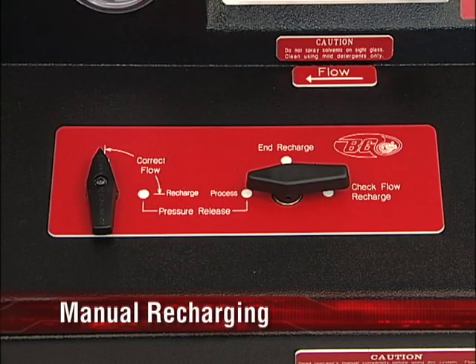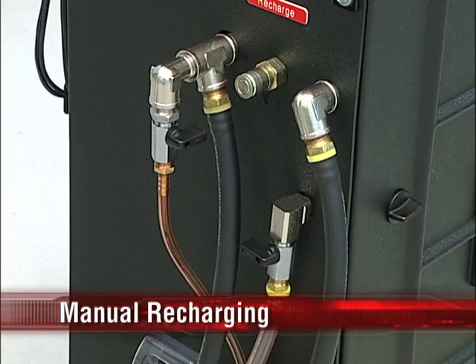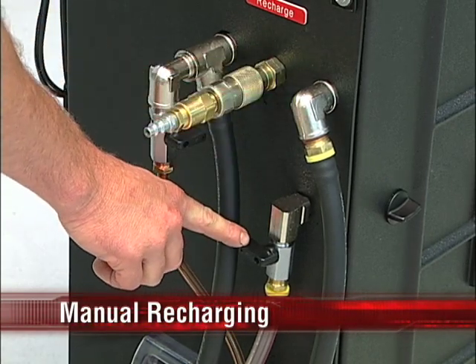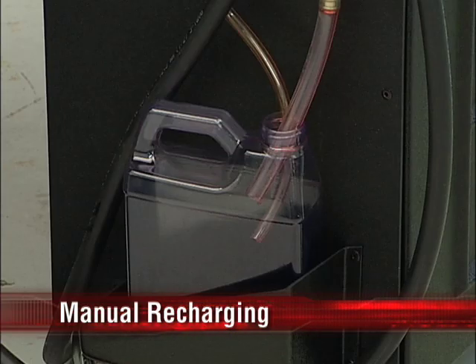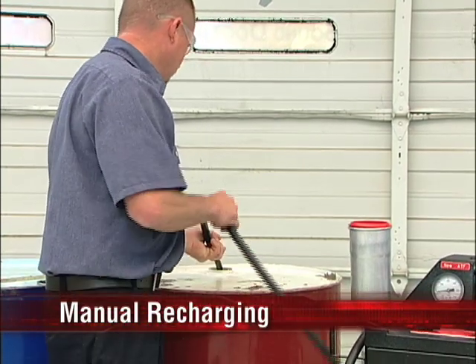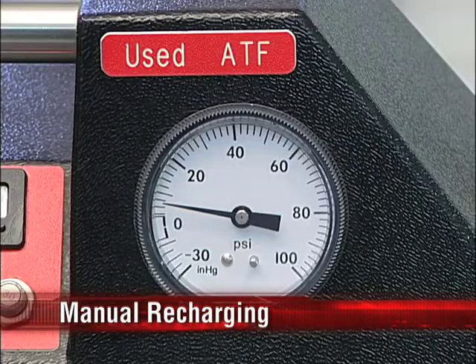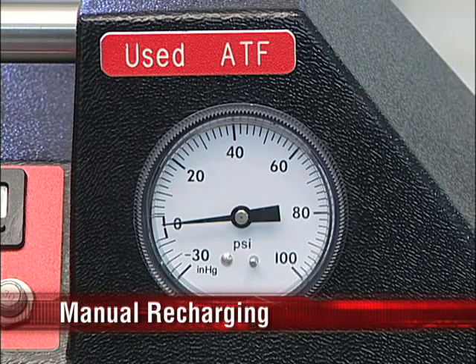For manual recharging, turn the control lever to check flow recharge. Turn the correct flow lever to recharge and attach the number 19 recharge adapter to the recharge port on the side of the cabinet. Make sure the vent valve on the side of the BG-PF5 is closed. Place the hose from the vent valve into a clean empty container. Attach the number 6 adapter to the end of the red marked service hose and place the end into the used oil receptacle. Apply shop air into the recharge adapter on the recharge port until the pressure reading on the used ATF gauge reads zero, indicating that all used ATF has been expelled and the bladder is fully collapsed against the bottom of the tank.